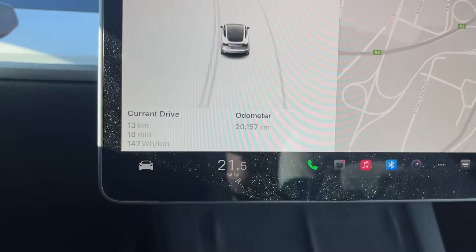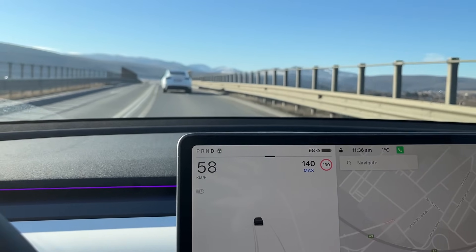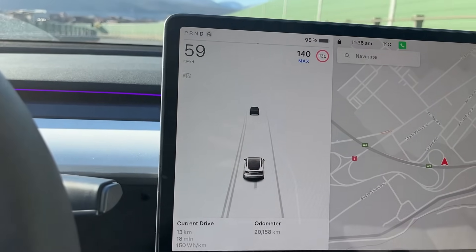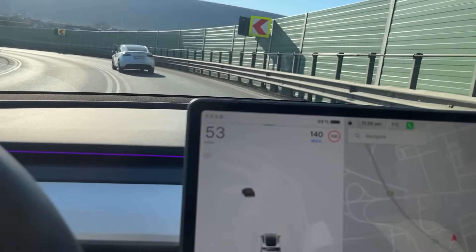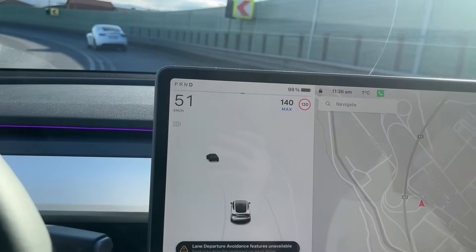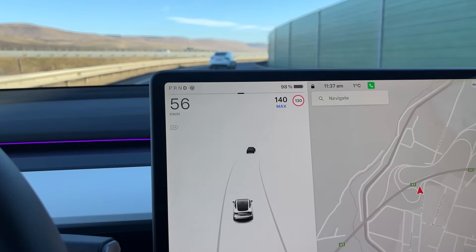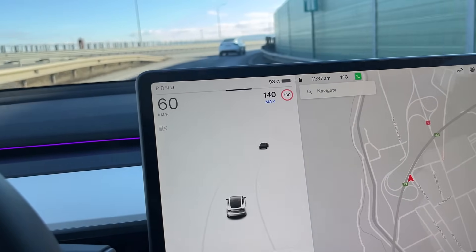Both cars are at 21.5 degrees interior temperature. The tires are the same, the same aero caps on the wheels, and the PSI pressure for both is at 2.9 bar, so everything is as equal as it gets. We ourselves are twins and weigh more or less about the same, give or take one or two kilograms. We're going to be driving at 130 kilometers an hour locked on the highway, keeping distance between us so aero doesn't make a difference.